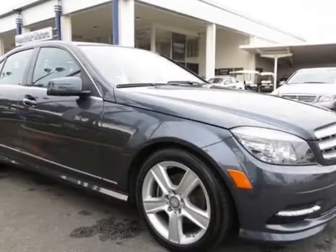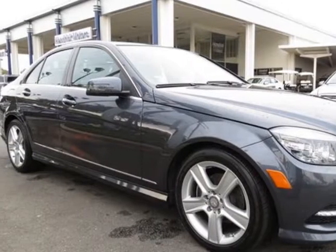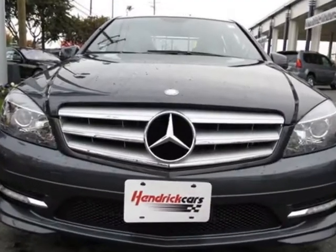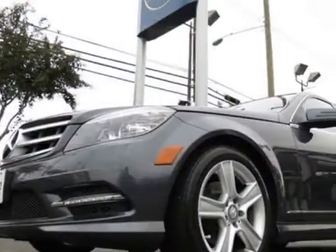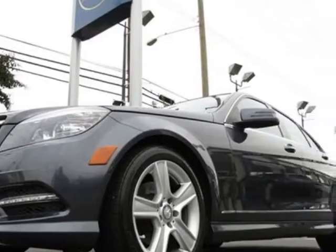Check out this certified pre-owned 2011 Mercedes-Benz C-Class. This C-Class has just under 27,000 miles. For your protection, this vehicle has a factory warranty.